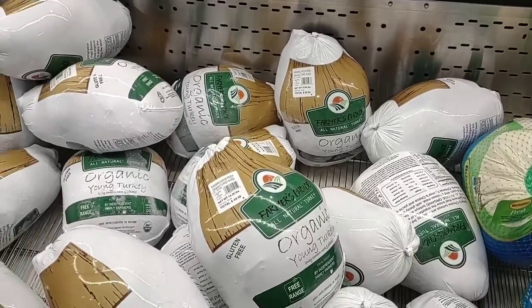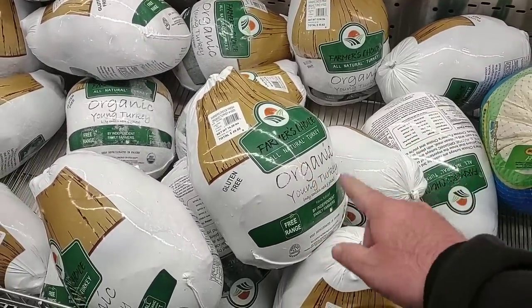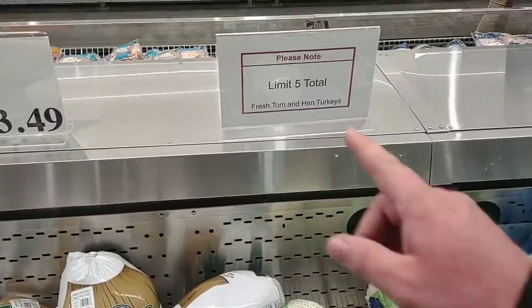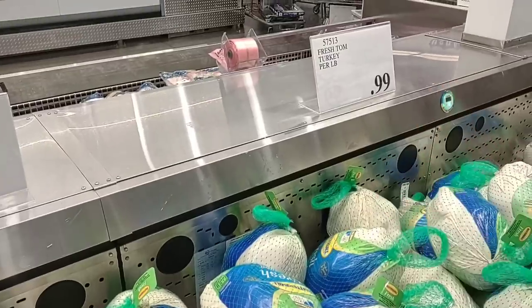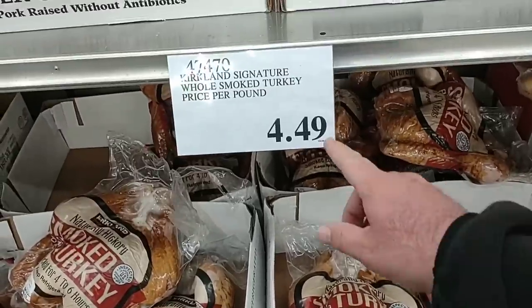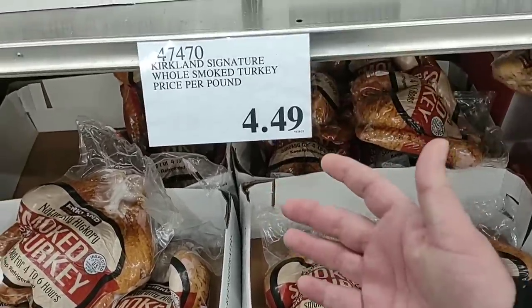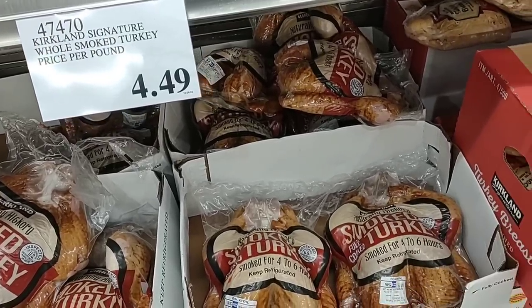As soon as we come into Costco here I'm going to head right to the turkeys. We got some comments on the Farmer's Choice turkeys — they do have them. The Organic Young Turkeys are $3.49 a pound, pretty pricey, and there's a limit of five. They do have the Butterball for $0.99 a pound — that's a good deal. The Kirkland smoked turkeys are $4.49 a pound, kind of the same style as Sam's Club, still pretty pricey. Butterball is about the best deal here at $0.99 a pound.